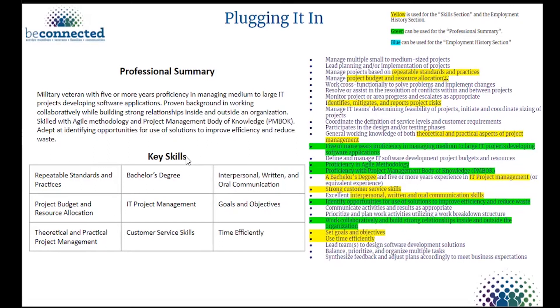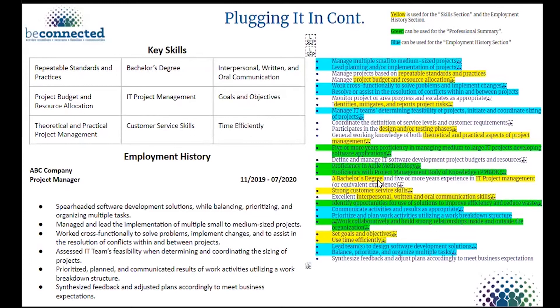For the key skills section, I take yellow-highlighted items: repeatable standards and practices, project budget and resource allocation, theoretical and practical project management — and place them strategically. Moving to employment history, the blue items go into the most recent job. For a chronological resume, recruiters want the job you're applying to relate to your most recent role. I was a project manager at a previous company, so I interweave similar verbiage into my employment history.